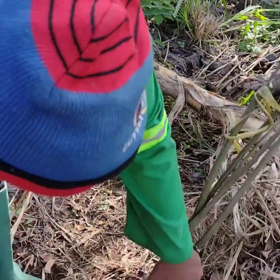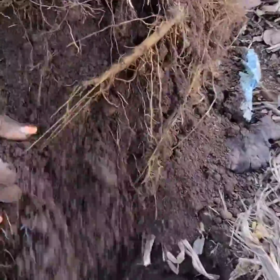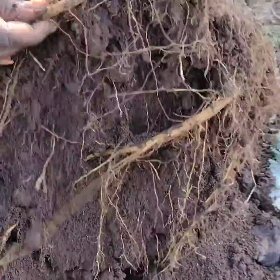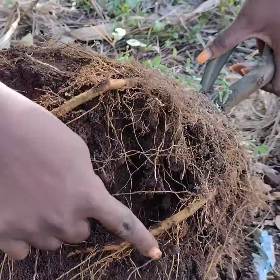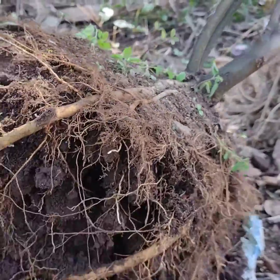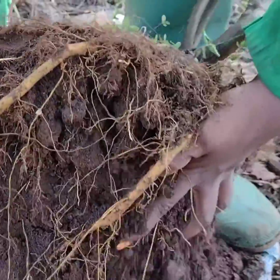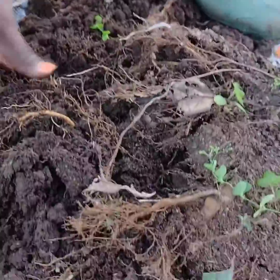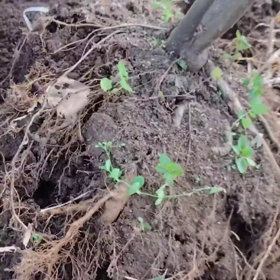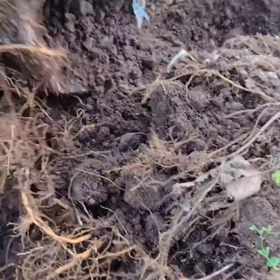Now look at the root system — it has developed so many roots in order to sustain its existence. As you can see, this is one, and this is another one, and there are many others. So right now we just have to go ahead and plant it to see what it's going to look like in the nearest future. As you can see, these are still roots.